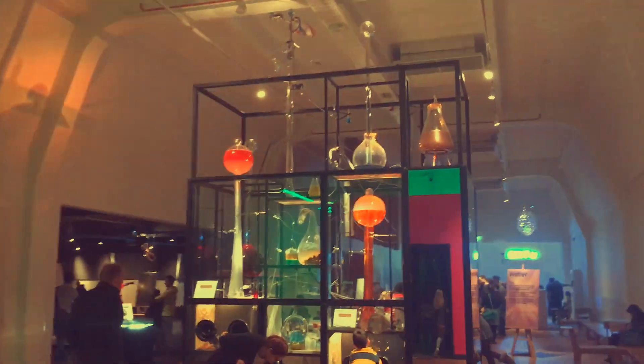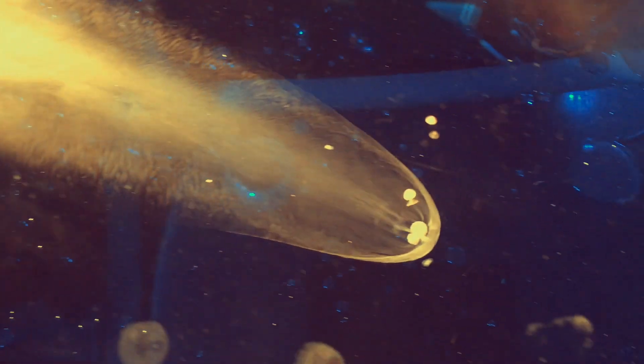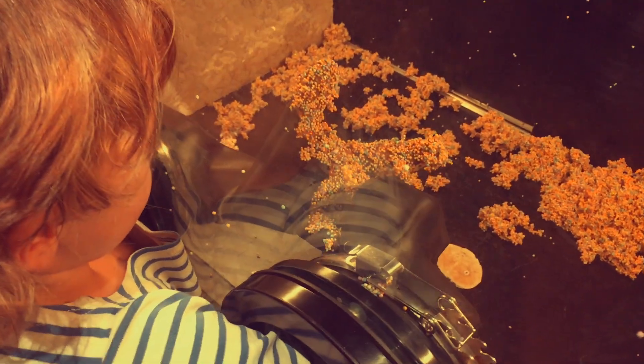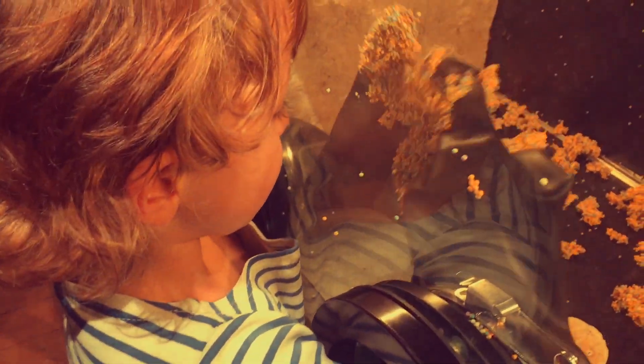Austin! I like it! Look at that! Oh my goodness, that looks like potassium. It's amazing! Dry ice is very cold, but when it warms up, it turns straight into gas. Austin! Is it funny? Is it all sticky? This is actually brilliant. This is well worth the money.